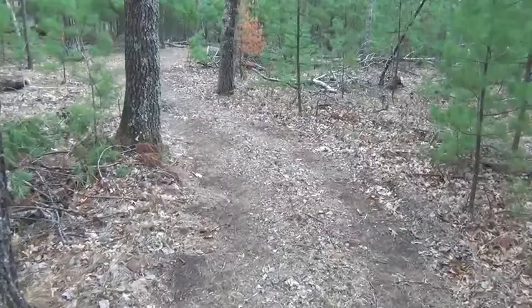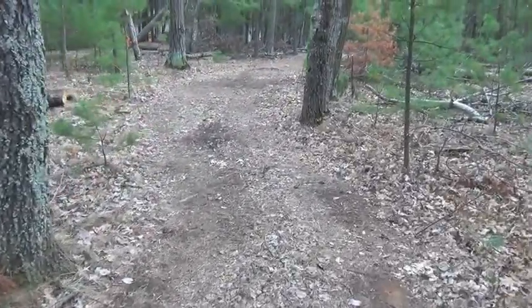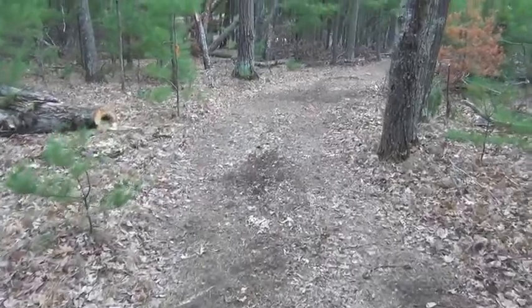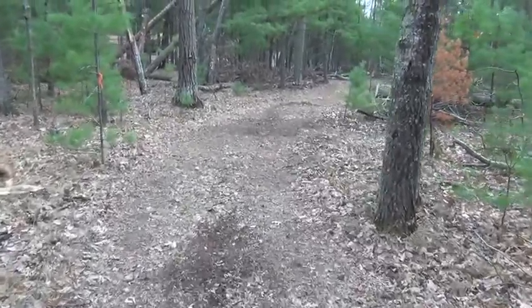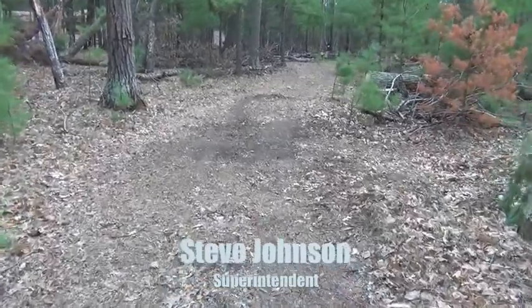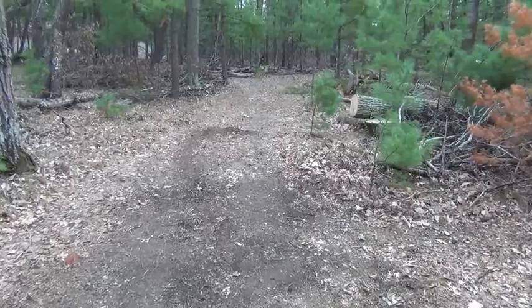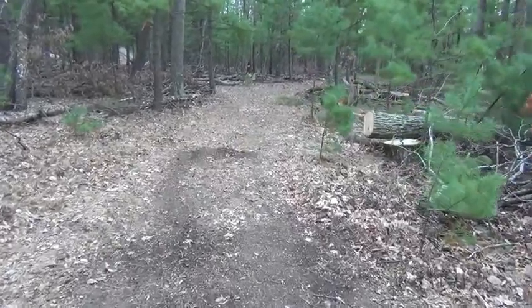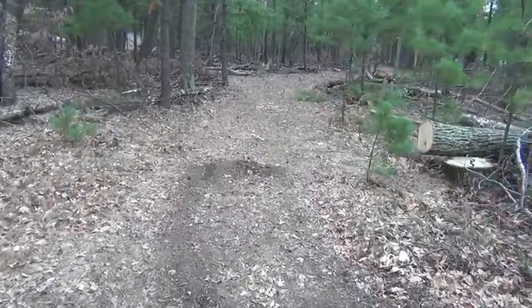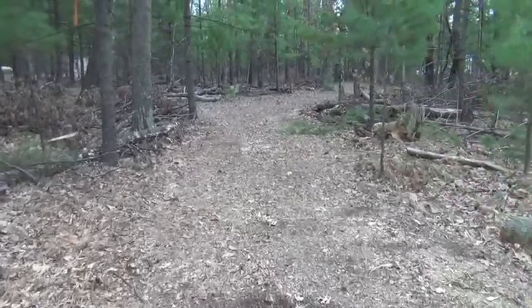We had volunteers go through and cut a lot of the dead and down trees that were across the trail. Steve had a gentleman come along later that used some of the wood. He also did a nice job of cutting some of the trees in order to help it become ten feet wide.